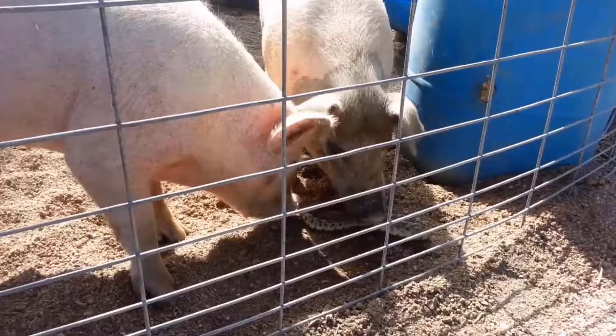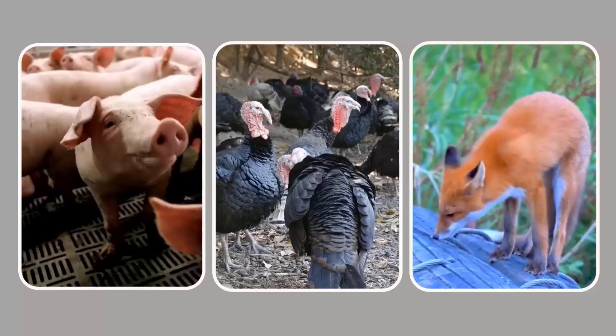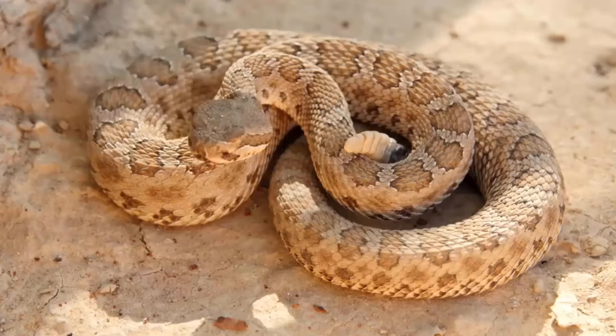Snakes have a few natural predators that can help to keep them away. Common snake predators include pigs, turkeys, and foxes. Keeping any of these animals around your home will help discourage snakes from coming near.